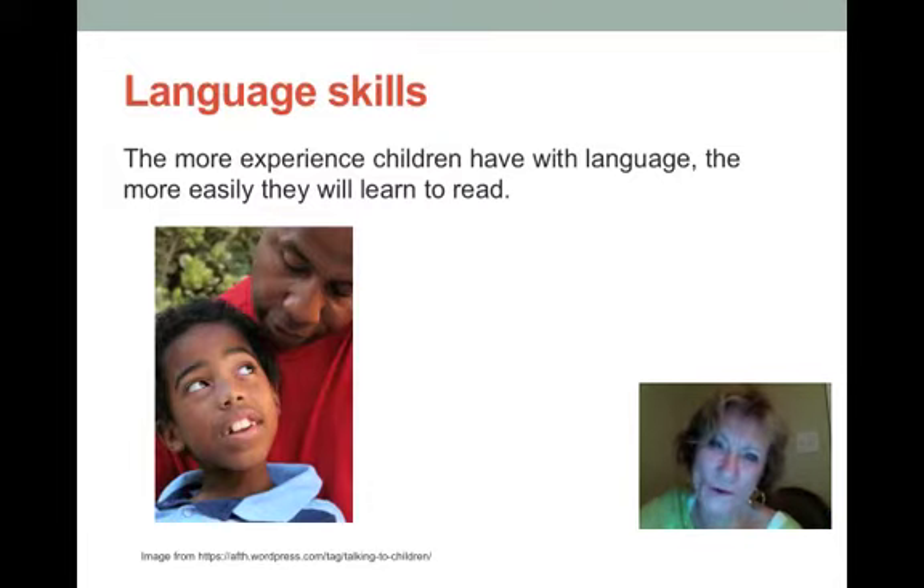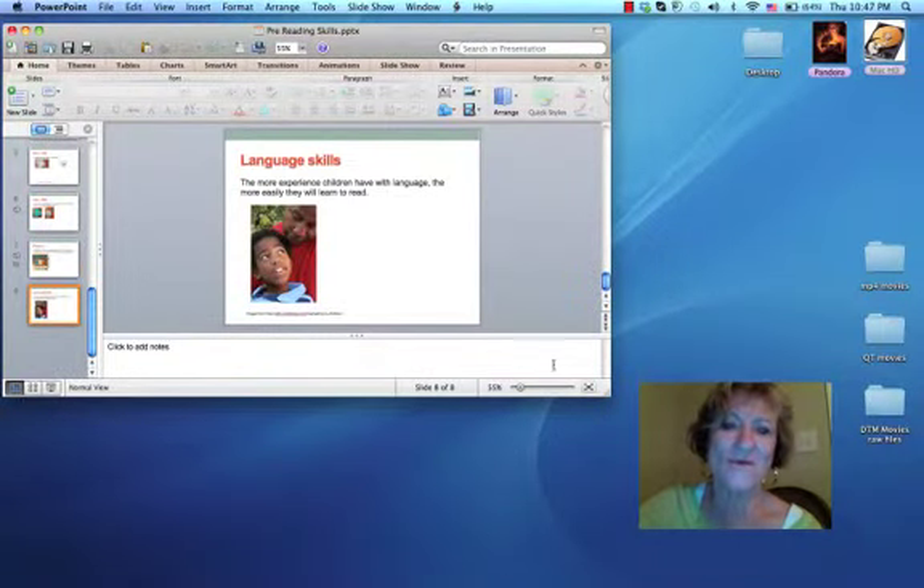It's a common rule in language that the more experience students have with language — talking and being talked to, telling and hearing stories, retelling stories, summarizing stories, just using language — the better. This helps them become comfortable with language, builds their vocabulary, and develops self-confidence. The more they talk, the more they're talked to, the more experience they have with language, the better readers they will be.